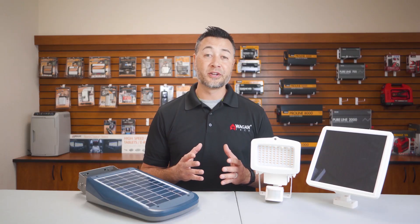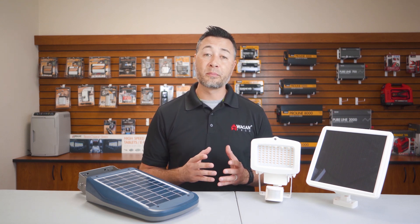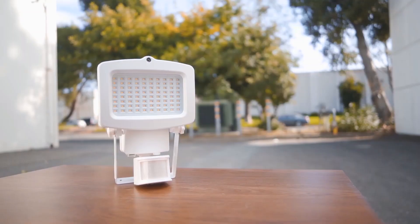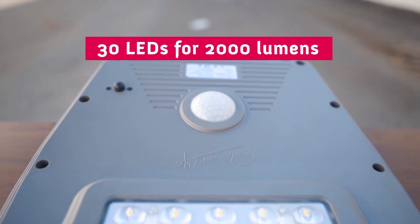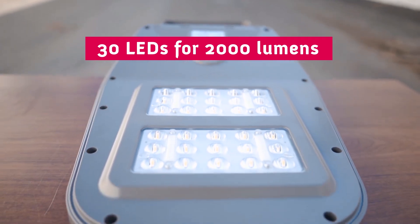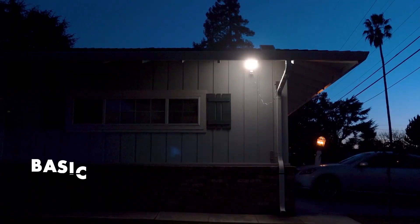Now that you understand the similarities, let's take a look at some of the key differences between the two units. Even though both lights have the same brightness, it takes the security light 80 LEDs to output 2,000 lumens, whereas the Wagon Tech solar LED floodlight only takes 30. The Epistar LEDs on the Wagon Tech light are a lot more capable of providing high intensity output than the security light.